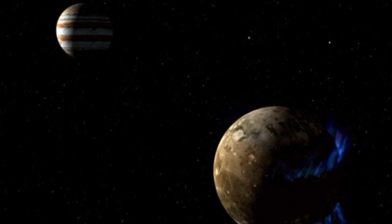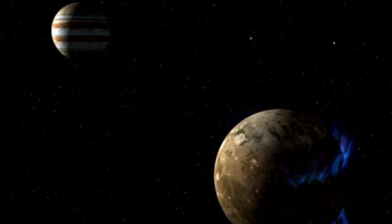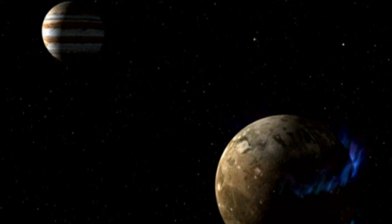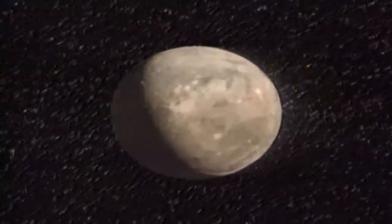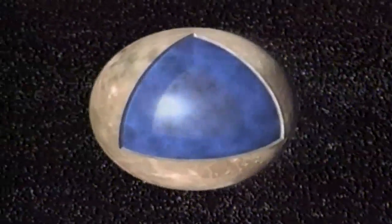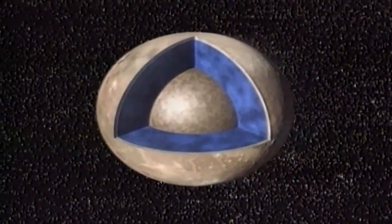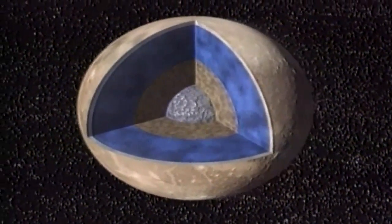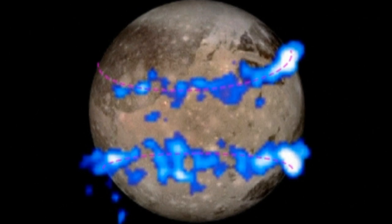NASA has announced that Jupiter's largest moon, Ganymede, has a saltwater ocean under its icy surface. Scientists using the Hubble Space Telescope announced that the ocean seems to have more water than all the water on Earth's surface. It's estimated that the ocean is 60 miles thick, which is about 10 times deeper than Earth's oceans.